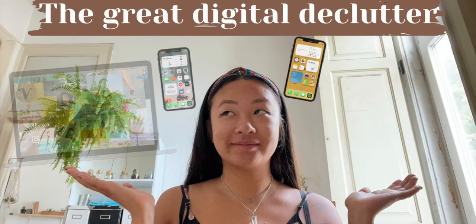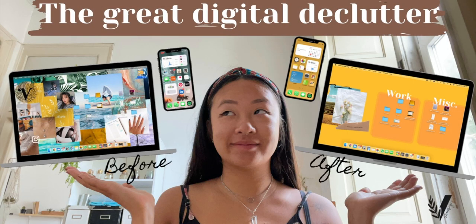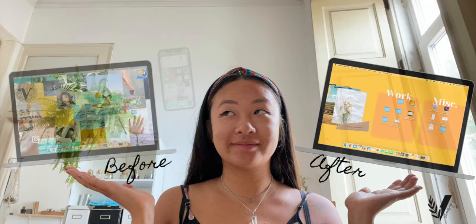Hi there, welcome back to my channel. My name is Vero and today I'm going to be getting my life back on track. If you're new here, you probably won't notice any difference, but if you're a returning viewer, you'll notice that I'm not wearing my glasses today because I'm trying out contact lenses for the second time. The reason is I want to go scuba diving in September and it's frustrating not being able to see properly underwater because my eyesight is so bad.